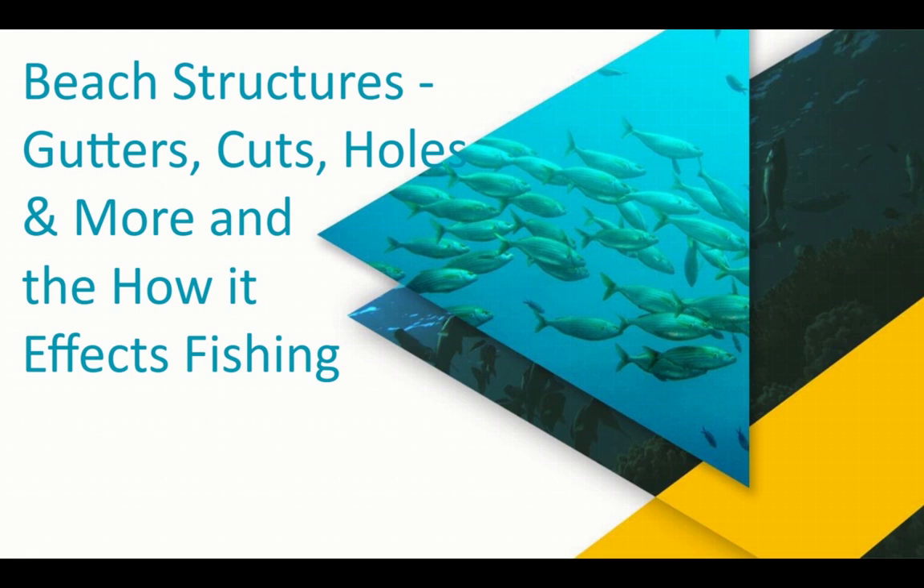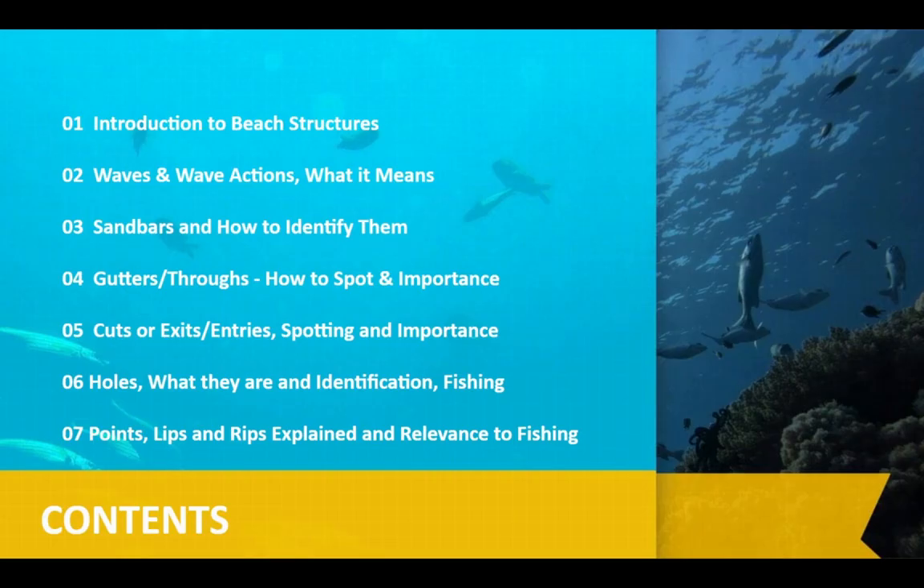Getting straight into this one. We're looking at big structures — it's all about finding the right place to fish. Essentially 90% of the fish end up in only 10% of the ocean, so we've got to find that 10%. We're looking at interior waves, sandbars, gutters, cuts, holes, points — all that sort of stuff.